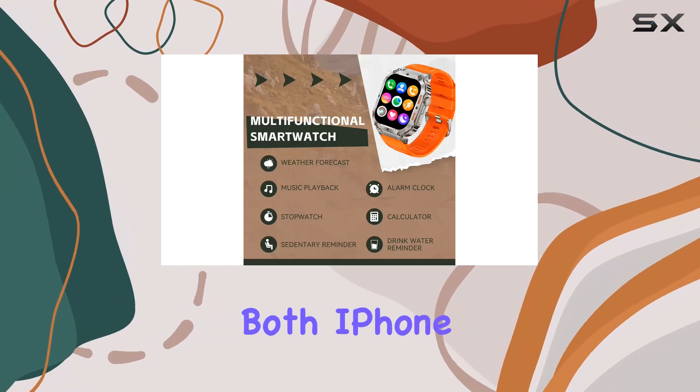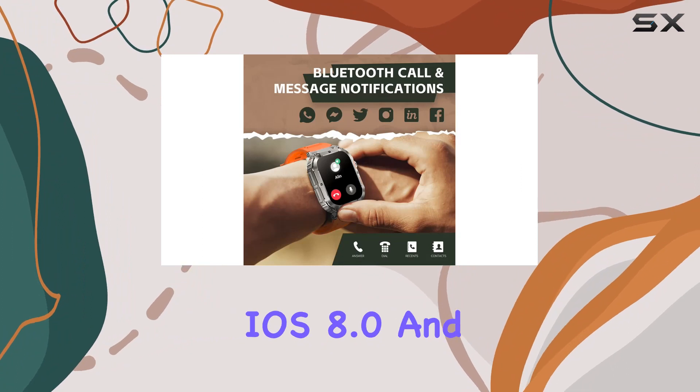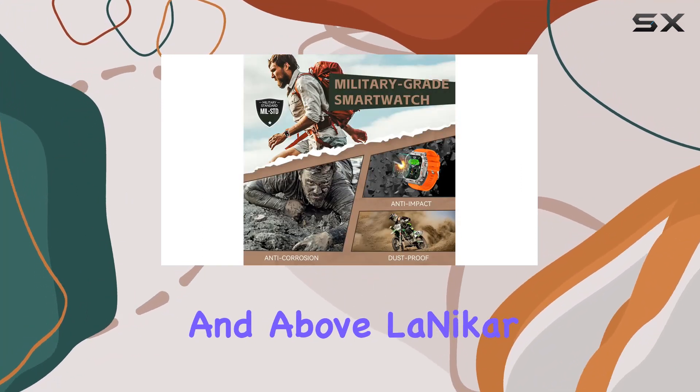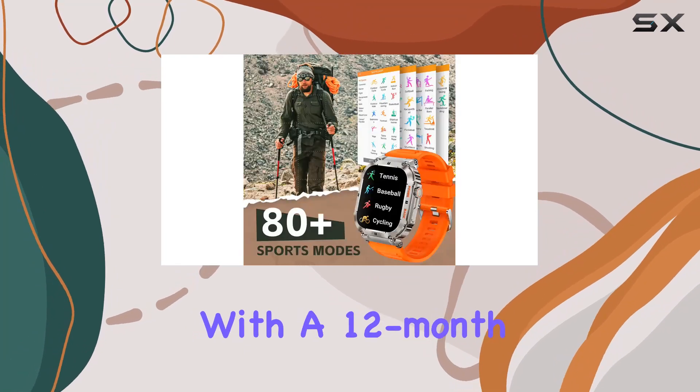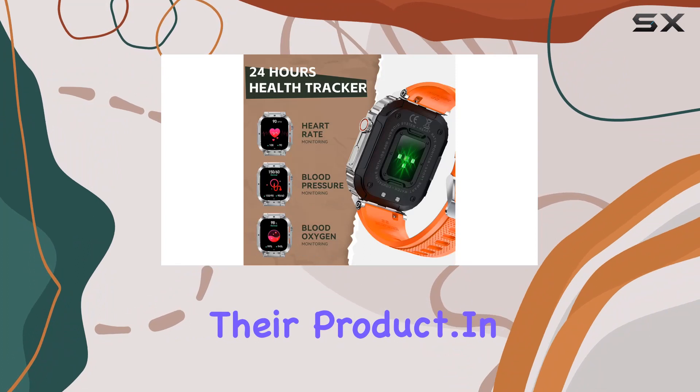Compatible with both iPhone and Android phones, this Bluetooth-calling smartwatch supports Android 4.4, iOS 8.0, and Bluetooth 5.0 and above. Lonecker backs it up with a 12-month money-back or free replacement guarantee, showcasing confidence in their product.